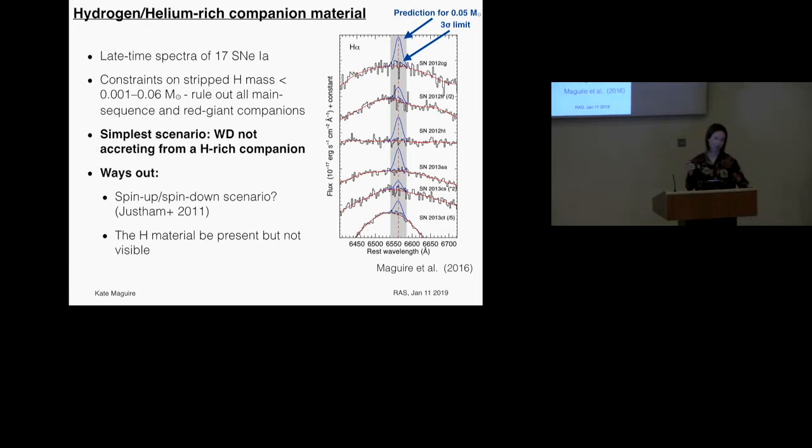However, there are other observations that point in the opposite direction, and there are ways to still have a main sequence or red giant companion. One is spin-up of the star prior to explosion, giving a longer time for the secondary to evolve away so it's no longer hydrogen-rich at explosion. Alternatively, the hydrogen material may be present but not mixed in with the radioactive material, making it invisible through these spectral features.